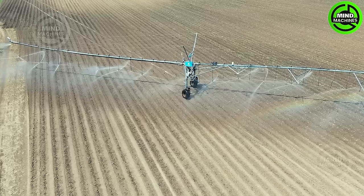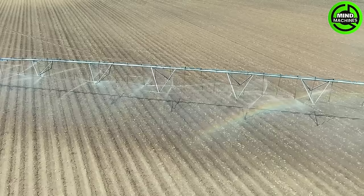Let's get closer to rural life and this fascinating agricultural work. A day begins with the irrigation system.